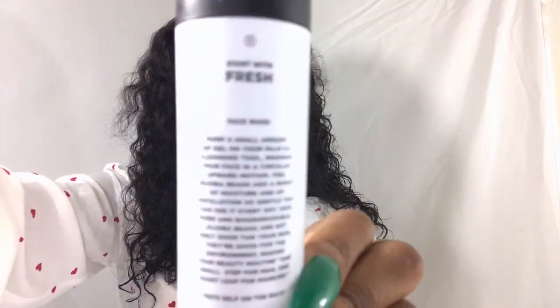Pump a small amount of gel on your palm or cleansing tool, washing your face in a circular upward motion. Jojoba beads add a burst of moisture and exfoliation — so gentle you can use it every day. 100% pure and biodegradable jojoba beads are not only good for your skin, they're good for the environment, making your beauty routine one small step for man, one giant leap for mankind.